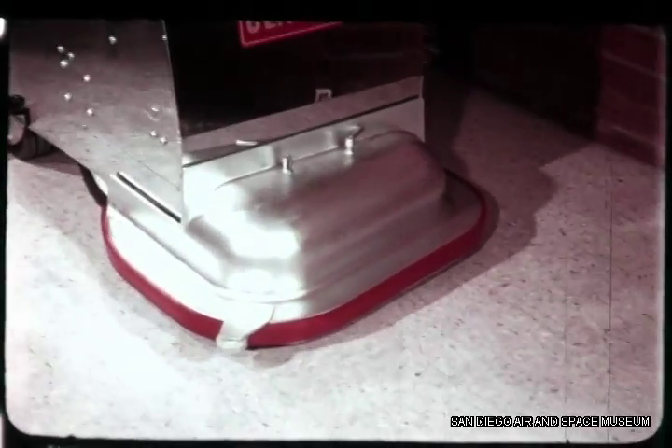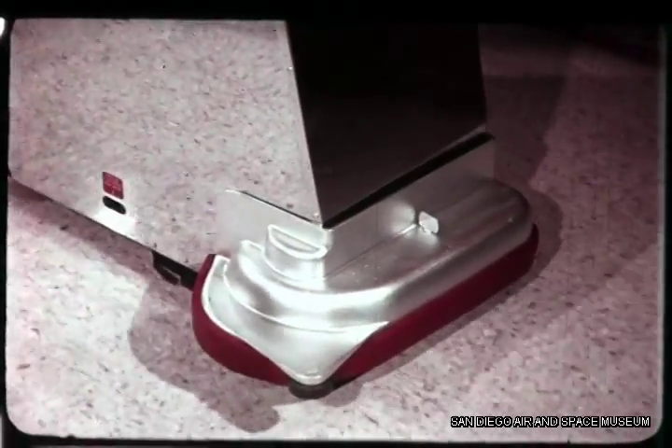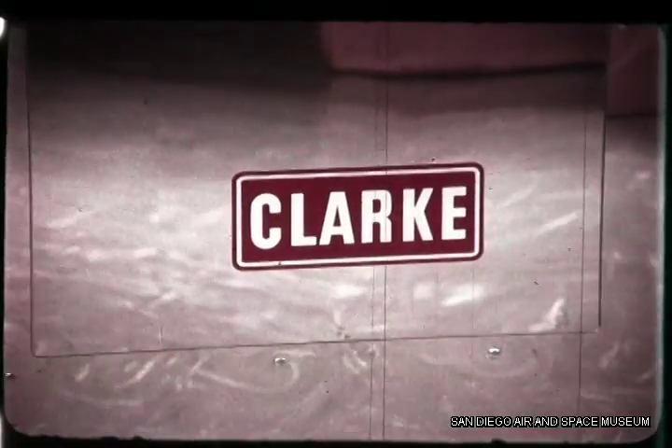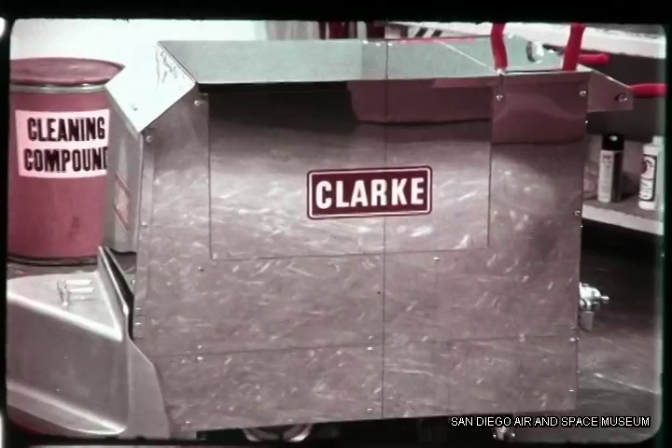All are battery operated and self-propelled at variable speeds forward and reverse, with brushes mounted on gimbals for complete scrubbing action on uneven floors. All are quick, automatic, thorough, economical. There is one for every floor and every budget. All can be customized to handle particular floor care problems.